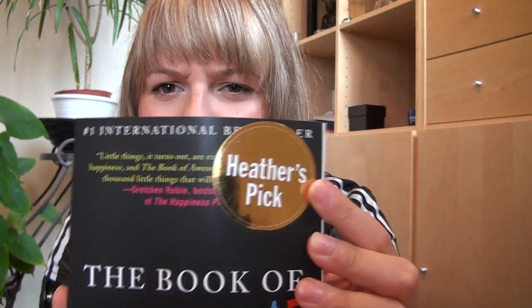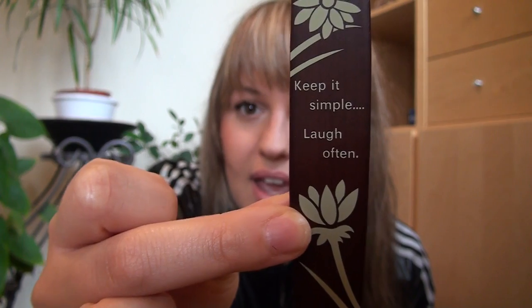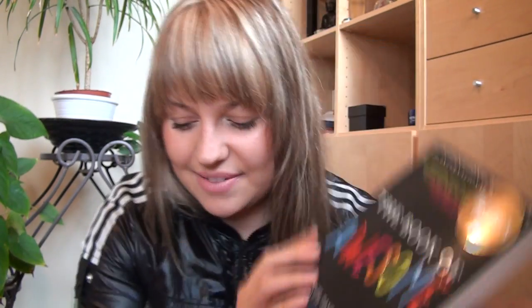The other thing I got is a book from a friend, Dorothy — she's probably watching, so hello and thank you! It's called 'The Book of Awesome,' a Heather's Pick. She purchased it at Chapters and thought of me right away. She also got me a wooden bookmark that says 'Keep It Simple, Laugh Often' — I love it. She wrote a little private message in it. The book says: 'Sometimes it's easy to forget the things that make us smile... but awesome things are all around us.' I really like it.